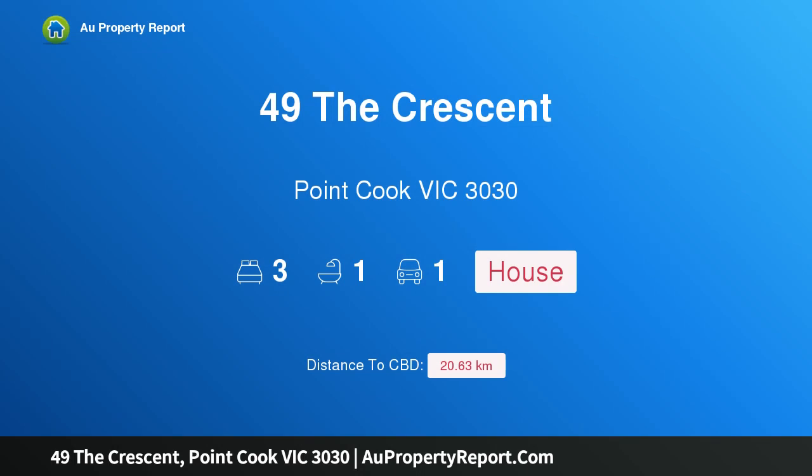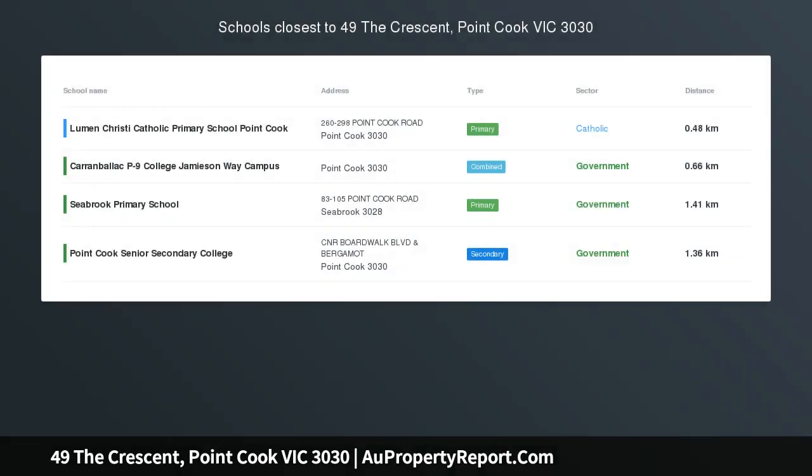Hi, I am glad to introduce Property 49 The Crescent, Point Cook Victoria 3030, Family Gem Point Cook Gardens.